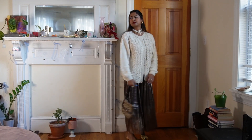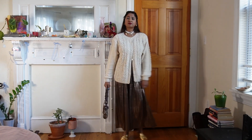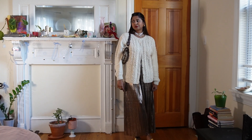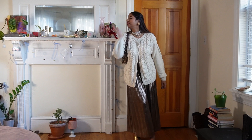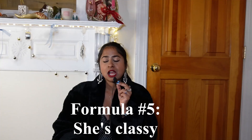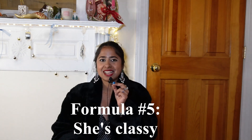This is the final outfit for this look. It's a super comfy look if you're hosting people, and it also makes you feel like the diva that you are. I'm calling outfit formula number five 'She's Classy.'